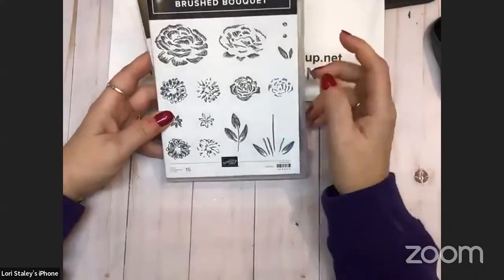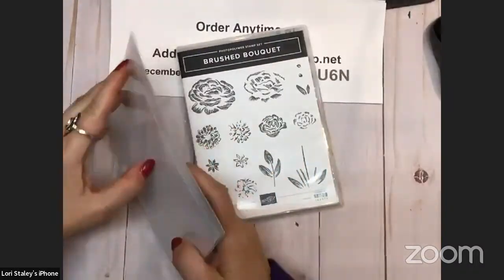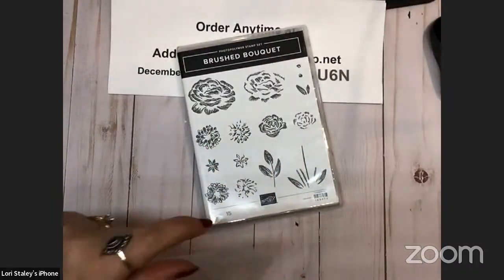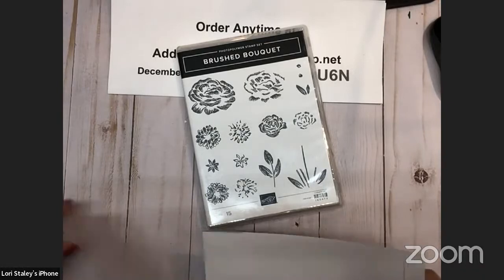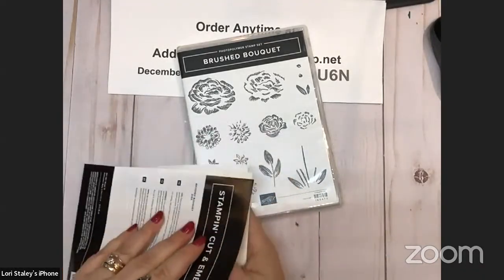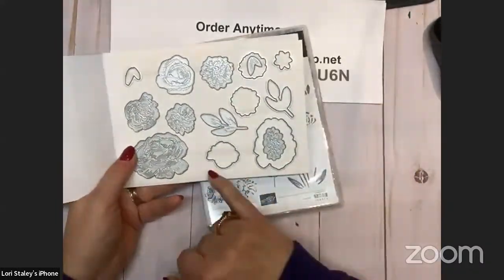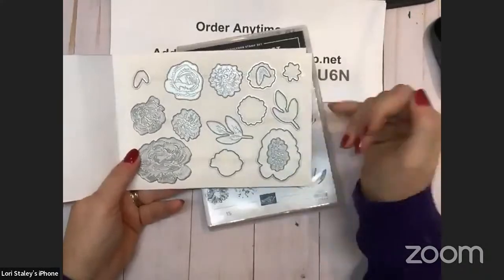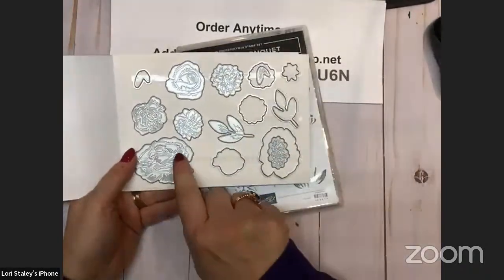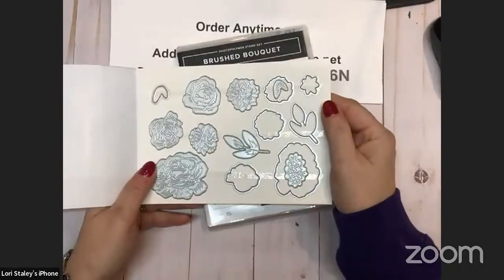We have a couple of different greens that we can use with it, and it has these beautiful dies. Unless I say differently, everything I'm showing you is in the mini catalog. I do have a couple of items from Celebration. Check out these dies — you've got the ones to cut out your stamped images, but then all of these are standalone; they're going to die cut and emboss.